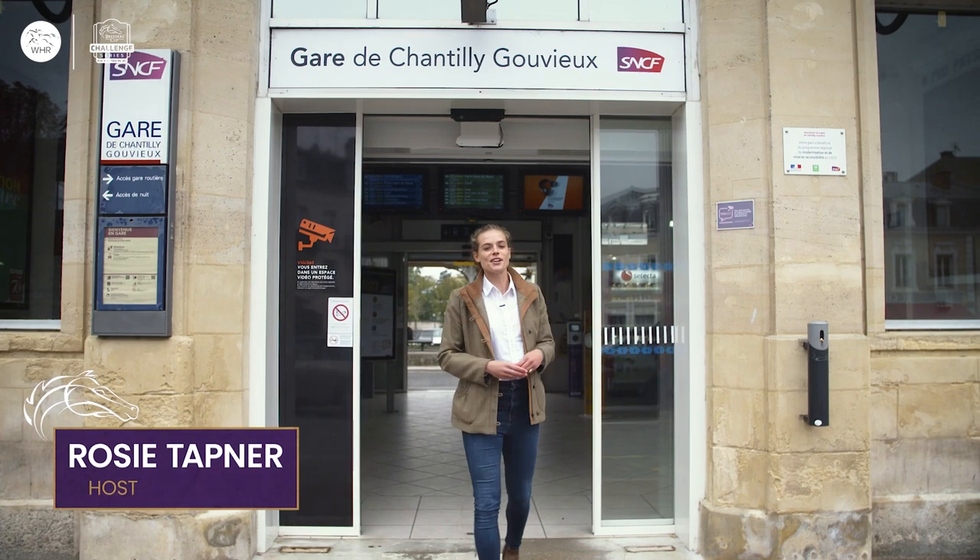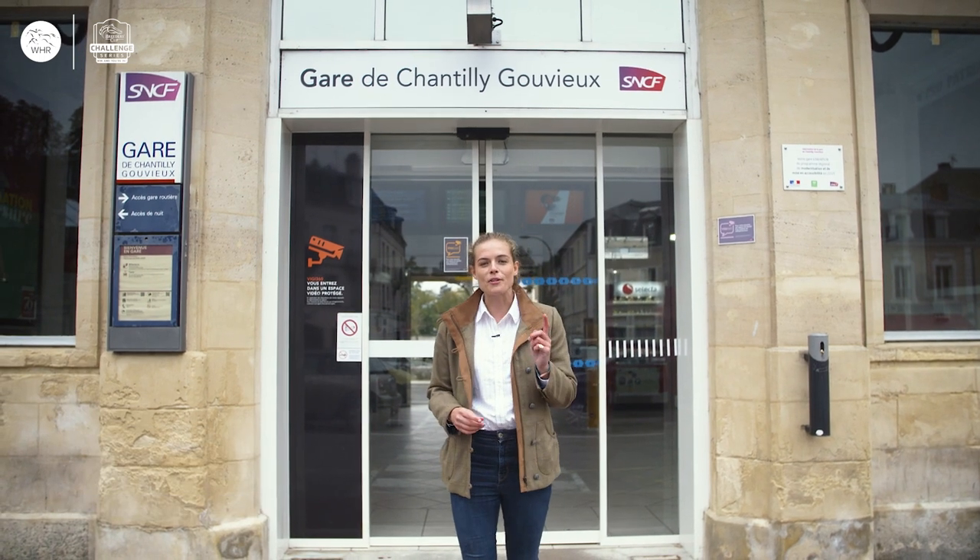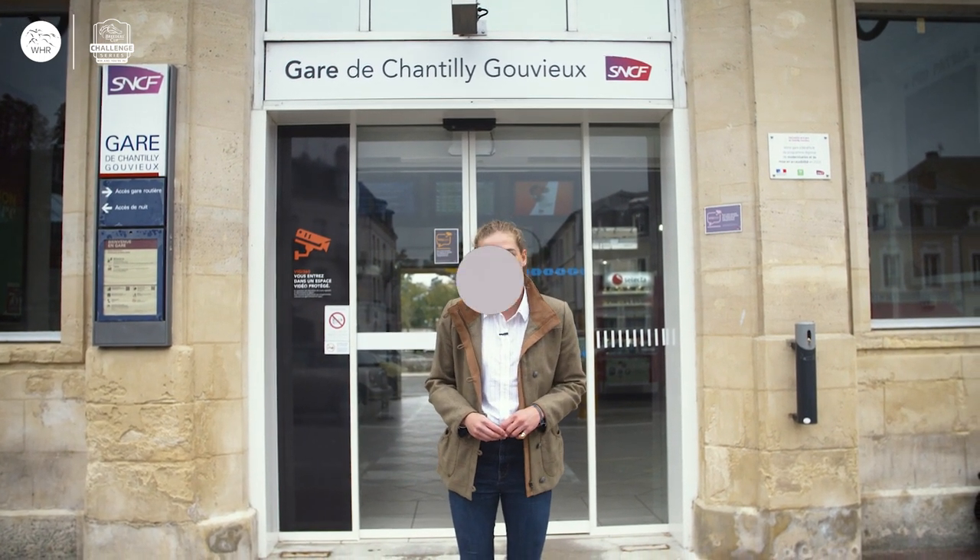Bonjour! Welcome to episode 4 of the Breeders' Cup Challenge Rundown Show. Keeneland is getting closer and closer, but we've got an action-packed show for you this month, so let's get straight to it.